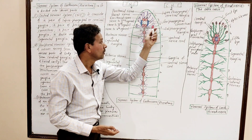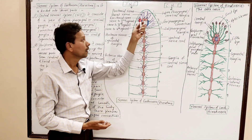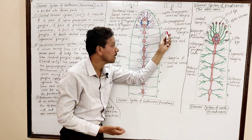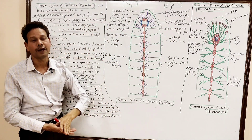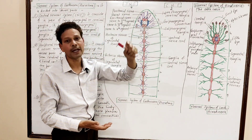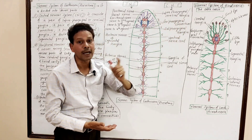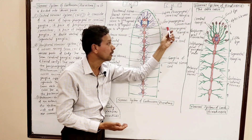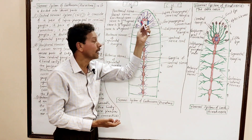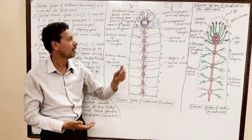A pair of subpharyngeal ganglia lie below the pharynx, in segment number four. Both the suprapharyngeal and subpharyngeal ganglia are connected by a pair of peripharyngeal connectives. As a result, a ring develops around the pharynx.